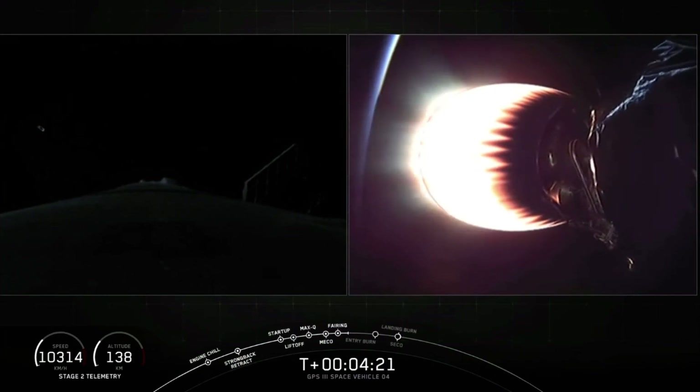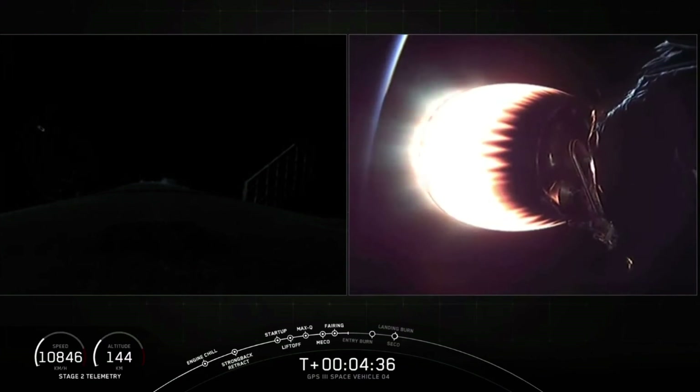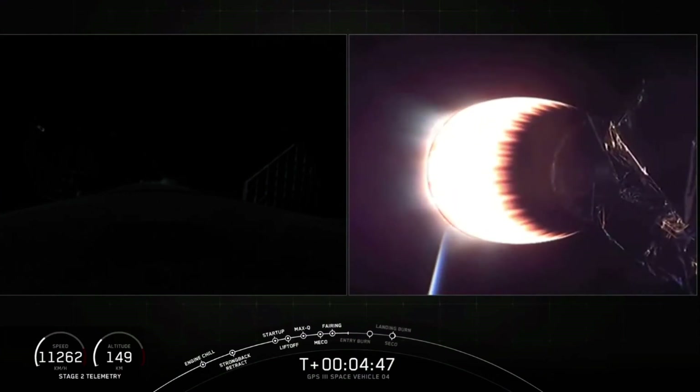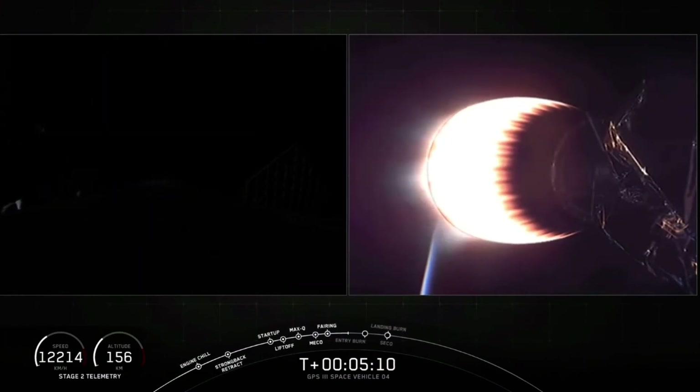At T plus 4 minutes and 20 seconds, we're currently in the first of two planned MVAC burns. At T plus 4 minutes and 23 seconds, the first stage reaches apogee of 120 kilometers, almost 400,000 feet. At stage separation, the first stage velocity is about 2,200 meters per second or 5,000 miles per hour. Right after stage separation, the first stage, still moving at such a high velocity, continues to raise its altitude as it coasts for a couple of minutes. Basically the first stage almost doubles its altitude from stage separation, which occurred at about 69 kilometers or 226,000 feet, to when it reaches apogee, and then it starts its return back to Earth. Apogee is the highest point, or the furthest that it is away from Earth, in the trajectory of the first stage.